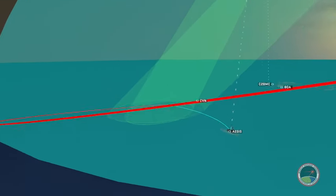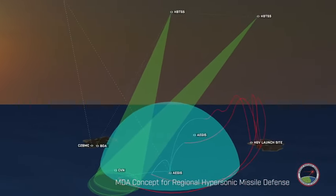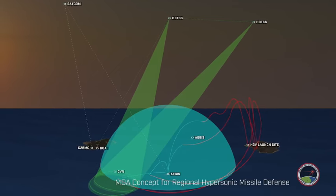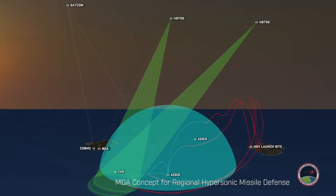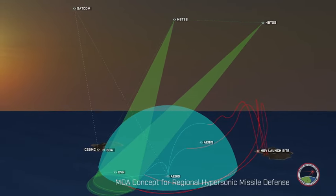This scenario example showed a regional defense concept for defending against hypersonic glide vehicles using an integrated architecture of space and surface sensors, working together to engage hypersonic glide vehicles in both the glide and terminal phases of flight, to provide a multi-layer defense against hypersonic threats.